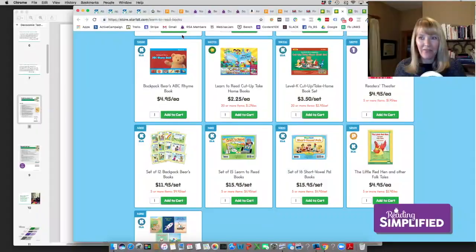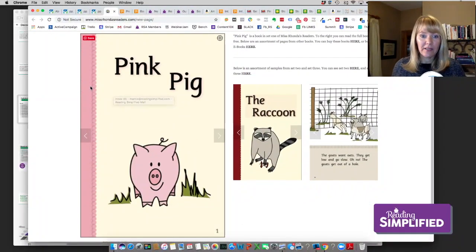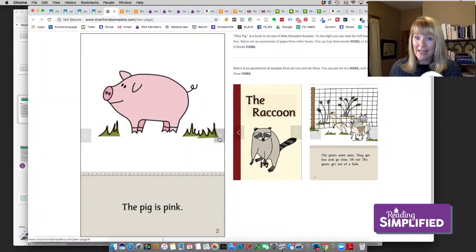This next favorite you may not have encountered — it's a small imprint called Miss Rhonda's Readers. If you go to missrhondasreaders.com you can find these. Her first set includes examples like The Pink Pig and The Raccoon. These don't target just one explicit vowel sound at a time, so they're for when your students are a little further along — maybe the third or fourth week. 'The pig is pink' — very few words, short vowel I, three- and four-sound decodable words.